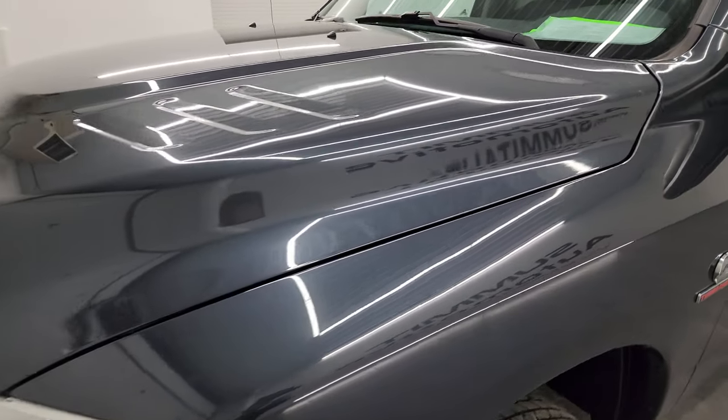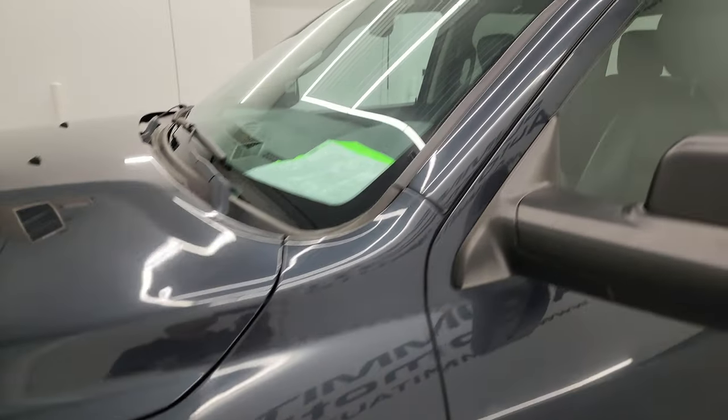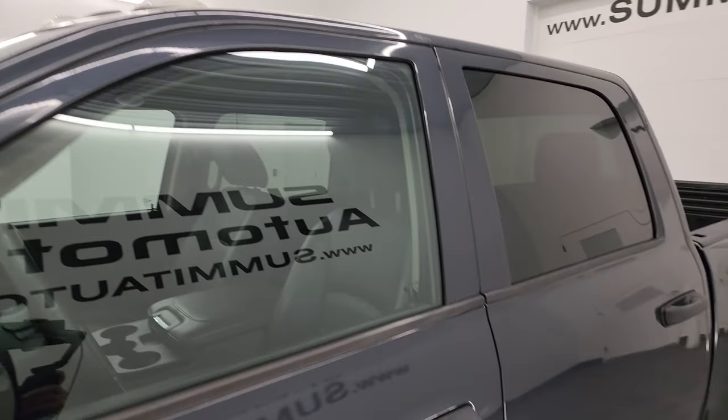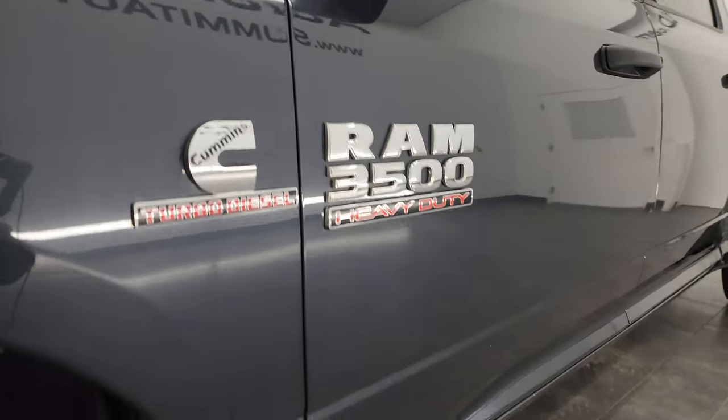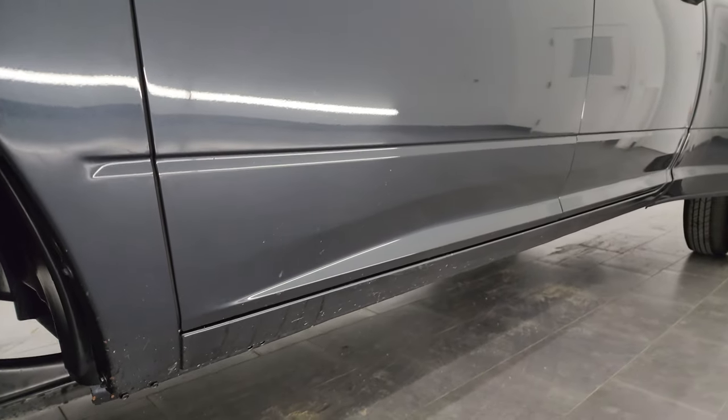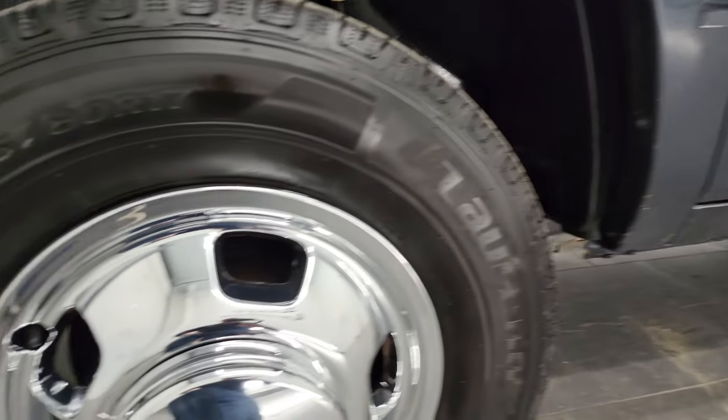The color is Max Steel Metallic. I shoot all my videos in 4K, and if you like the video you can subscribe to my YouTube channel at youtube.com/SummitAuto. Click the bell notifications and you'll get updates on the videos I do each and every day, as well as access to one of the largest catalogs of vehicle walk-arounds on YouTube.